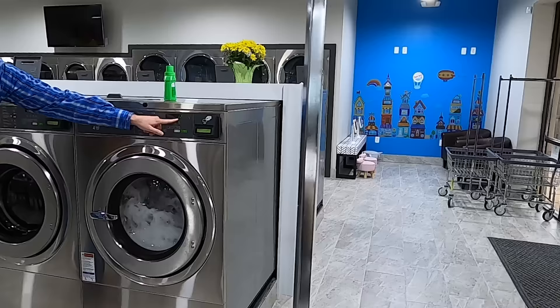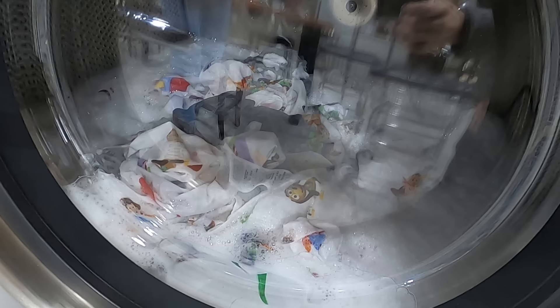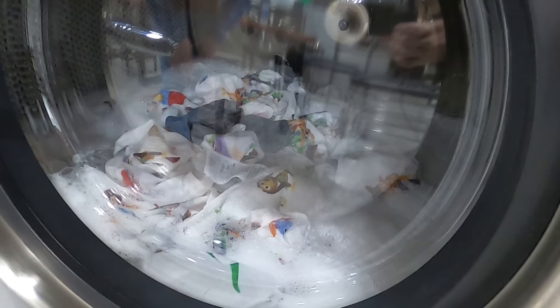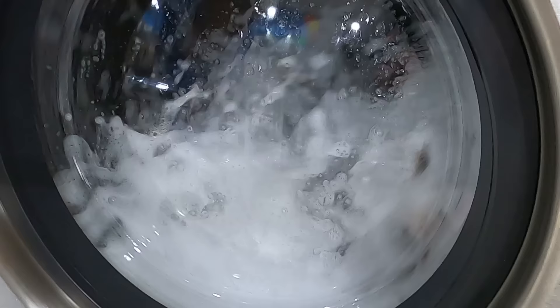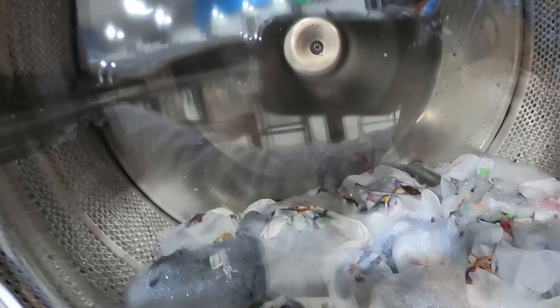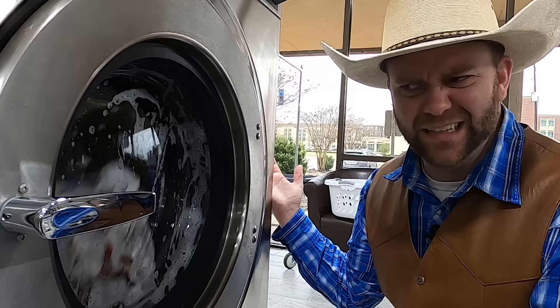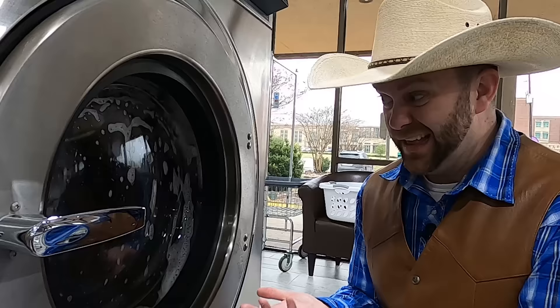Looks like they're still spinning away and the timer says 12 minutes. Wow, look at them — they're bubbling, they've got so much air mixed around in them, they're getting extremely clean in this fantastic brand new machine. I don't see — oh, I do see Rocky the Raccoon! He's all the way in the back. He waved at me! Let's look real close and see if we can find him — wait, I see him right there. Hey Rocky, you doing okay buddy? It's time to spin around!